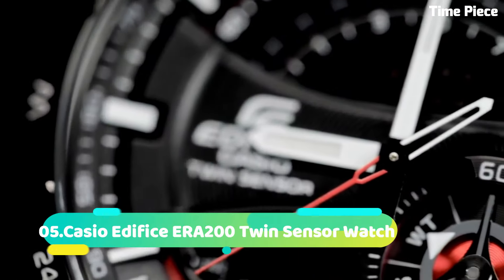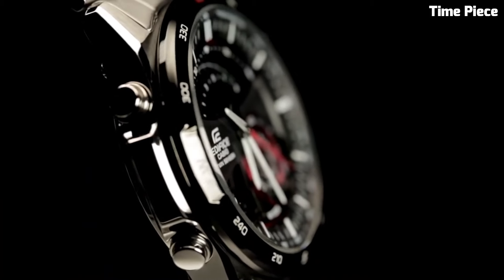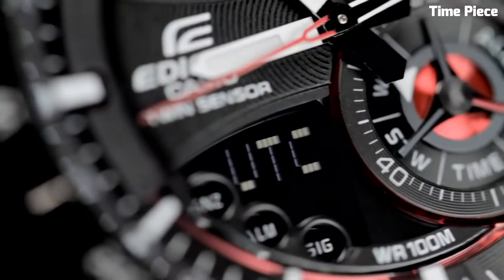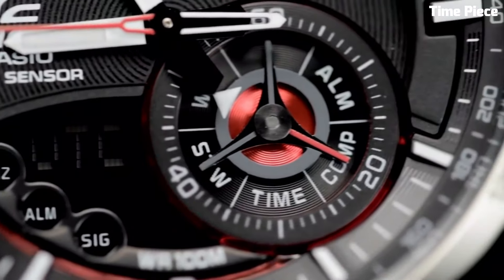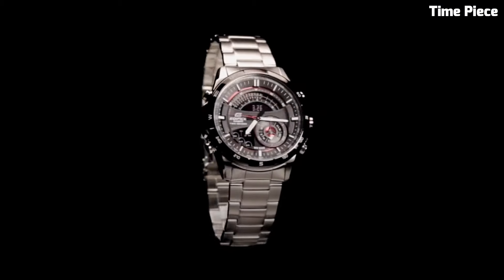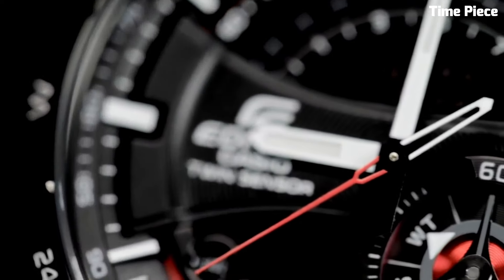Number 5: Casio Edifice ERA200. This is a high-performance sports watch designed to cater to the needs of active individuals. Encased in stainless steel, its 48mm case combines robustness with a bold, sporty aesthetic. This watch is equipped with a reliable quartz movement, ensuring accurate timekeeping.